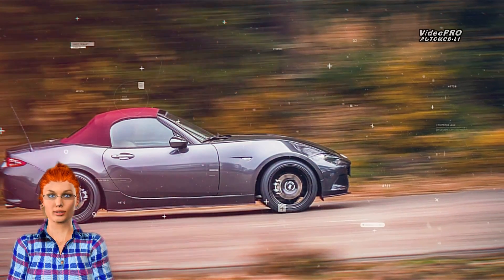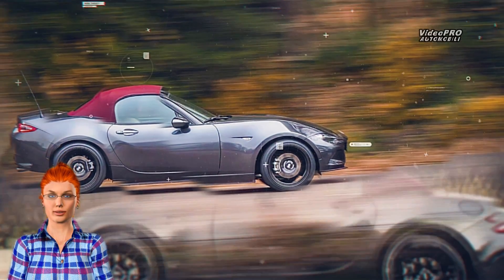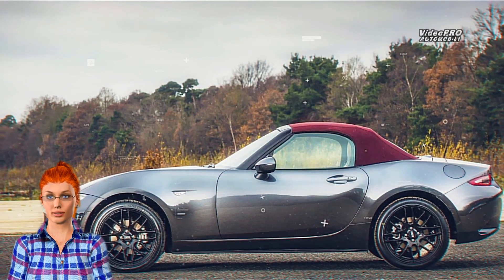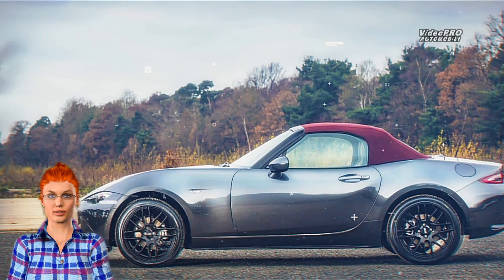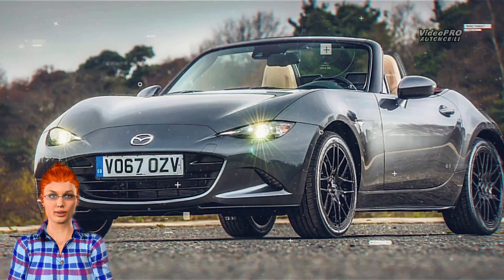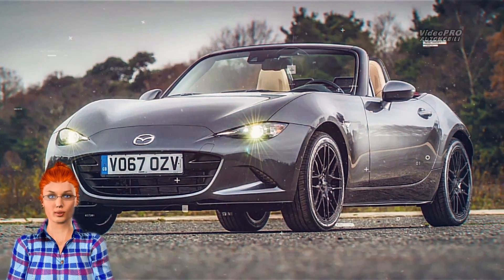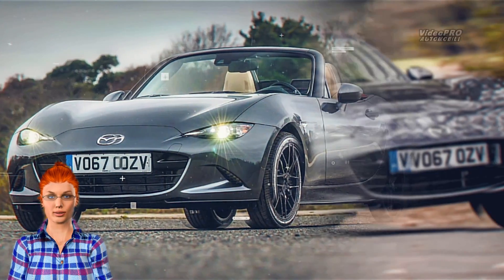The Z-Sport goes for £25,595, or $34,242 at current exchange rates. For reference, the standard 158-horsepower Sport Nav trim costs £24,195, or $32,371, on the road in the UK.